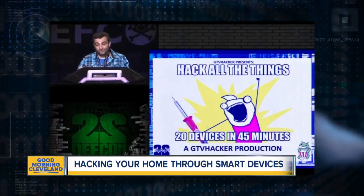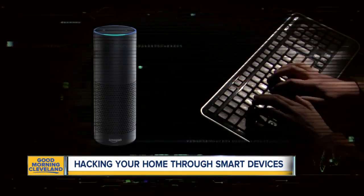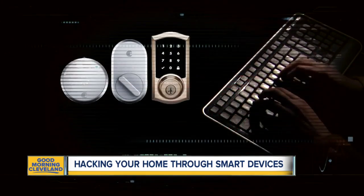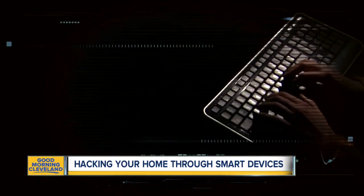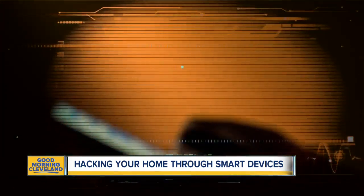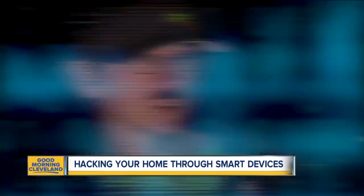"Hack all the things — 20 devices in 45 minutes." With so many Internet-connected products out there — even microwaves, vacuums, and door locks — the experts say it's time for all of us to use protections like multi-layer authentication, where a text can tell if it's you in an account. That's going to help prevent someone from gaining access, even if they did have your credentials. So let's close the door on the criminals.